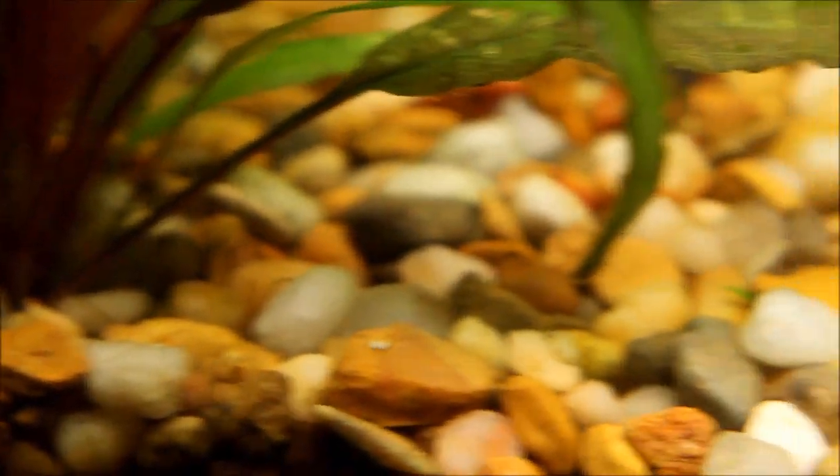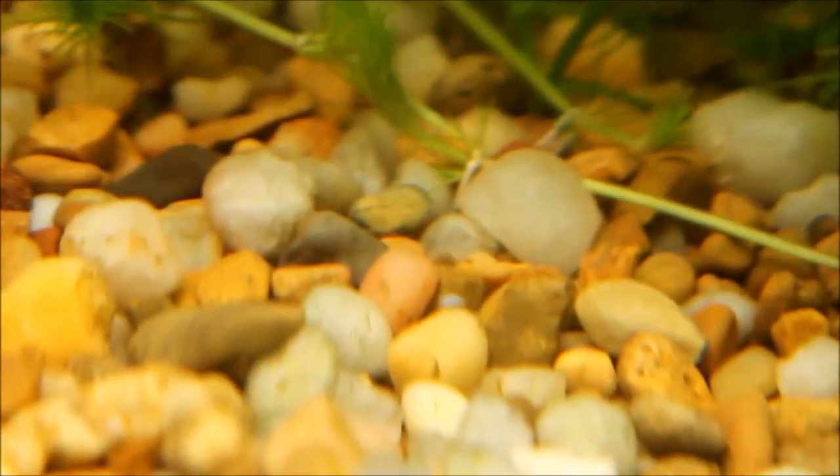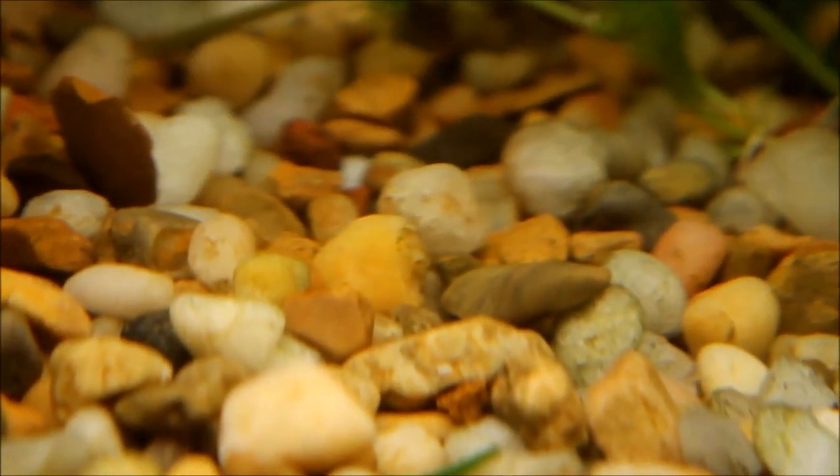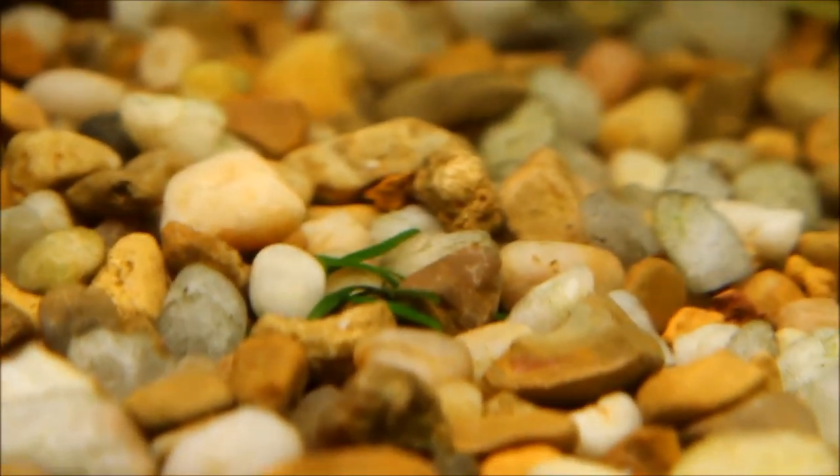They're pretty cool little things. I just saw one move over there — there, you see it? If anyone knows anything about these guys, please drop a comment and leave your knowledge.